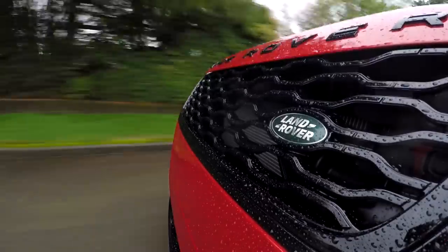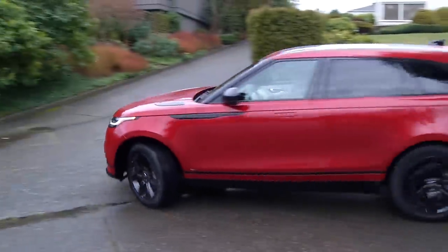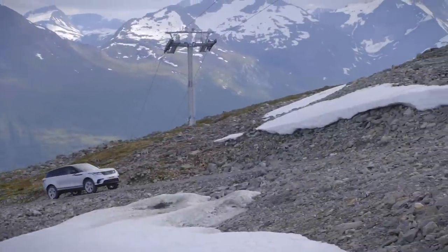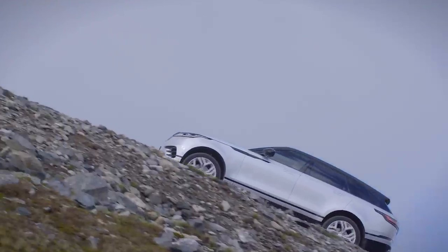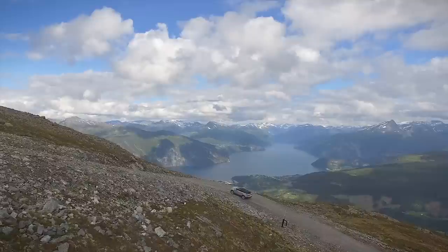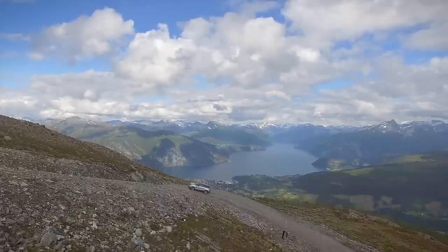I try my best to show you the capabilities of vehicles, though I didn't have the ability to test off-road. I can show you some footage that Land Rover has supplied. This is not extreme stuff — I'm sure the Velar can tackle more than this, but I'm willing to bet most owners won't go much further, especially if they're afraid of heights. Nice view here — I think this is Norway.